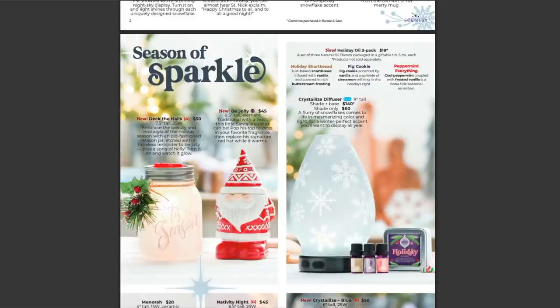And then to the left of Bee Jolly, this calls my name all over it — I love all the mason jars. So this is Deck the Halls, a must-have. I love the little holly sprig. Deck the Halls is $50, seven and a half inches tall, 25 watts, so you can play around with colored bulbs. Scentsy says: 'Embrace the beauty and nostalgia of the holiday season with an old-fashioned mason jar etched with a timeless reminder to be jolly, plus a sprig of holly. Turn it on and watch it glow.' I love the simplicity — the pop of color with the holly sprig, the 'Tis the Season' etching. It's classic, elegant, simple, but still holiday. I love it.